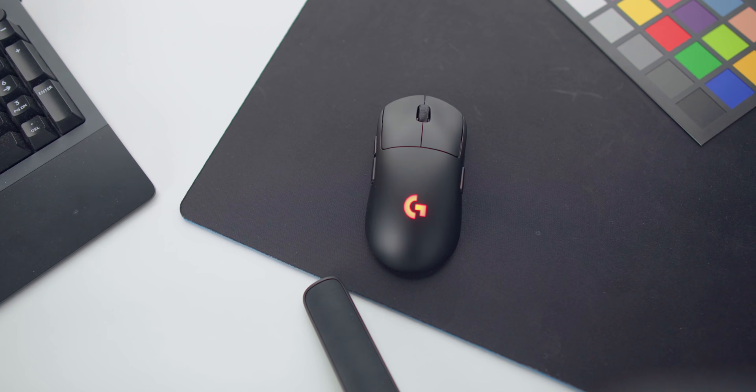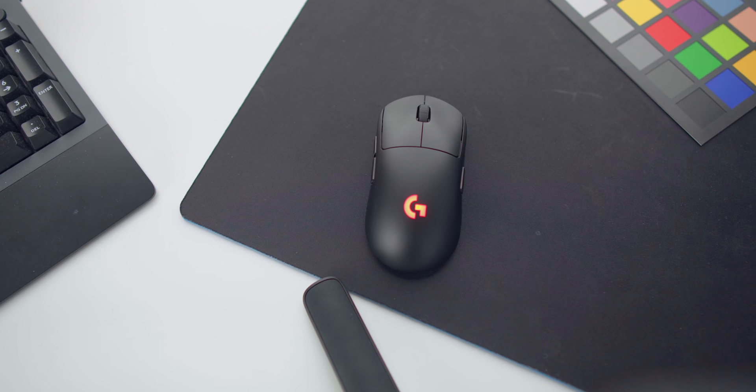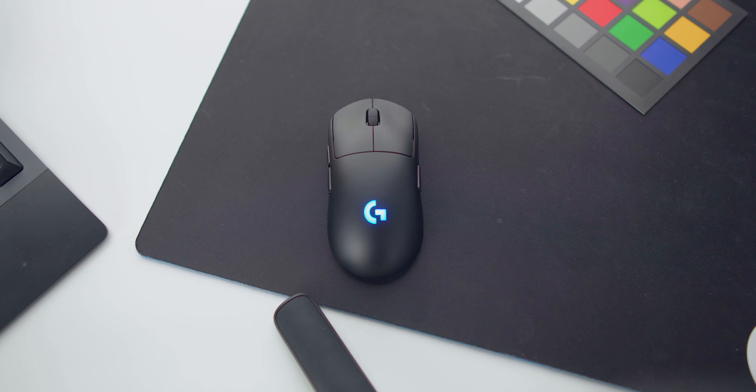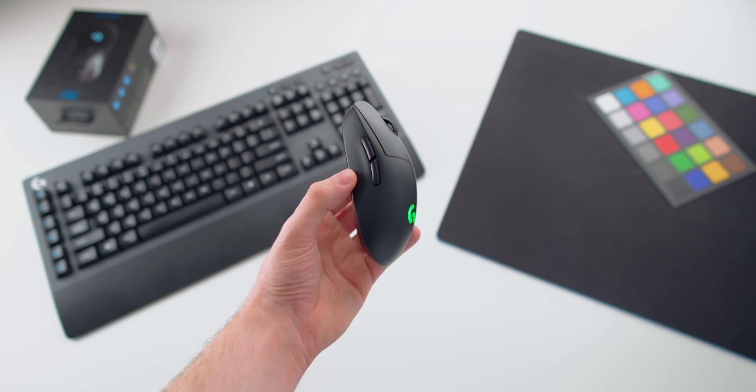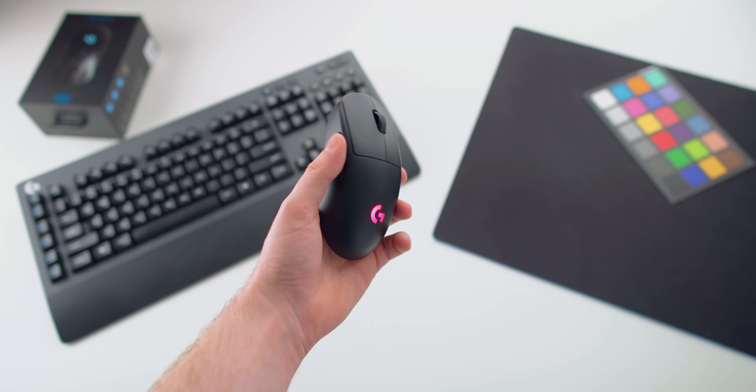So the Logitech G Pro Wireless was able to rise to a pretty prominent position in the mouse industry right away, which is kind of surprising given the price range it was coming in at. I don't mean prominent as in it was seen as the pinnacle — though for a little bit it kind of was — but prominent as in there were a lot of purchases and a lot of people actually using this mouse despite its expensive price tag of $150.